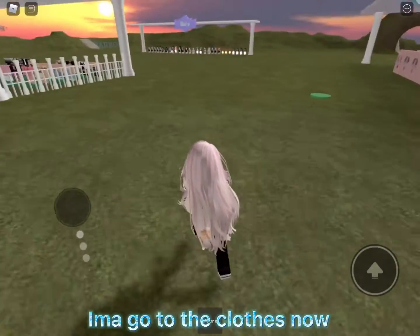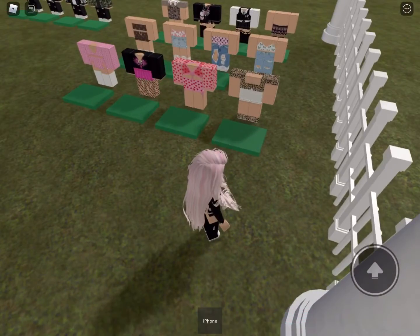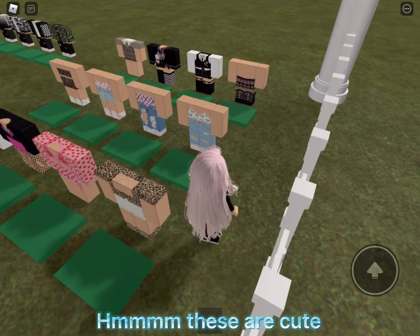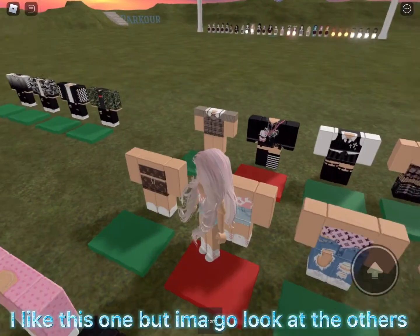I'm gonna go to the clothes now. I'll start with these clothes here. Hmm, these are cute. I like this one but I'm gonna go look at the others.